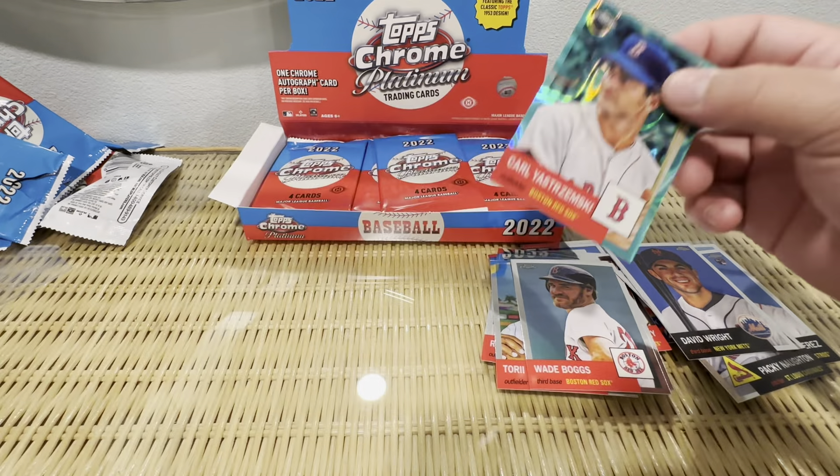Jack Lopez rookie card, numbered to 100 on this pink — I'm not sure what they call this parallel. Ice, maybe, if it's a Panini product. So far we've gotten three numbered cards and an auto — that seems like some good value to me.